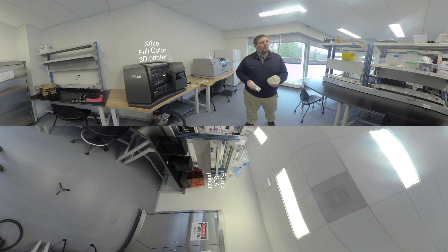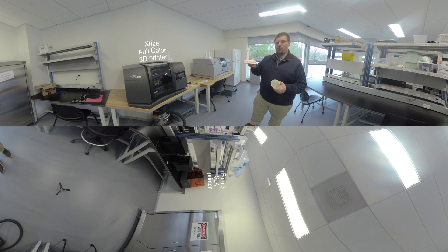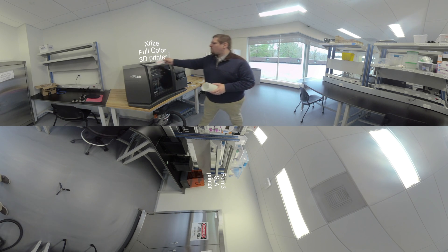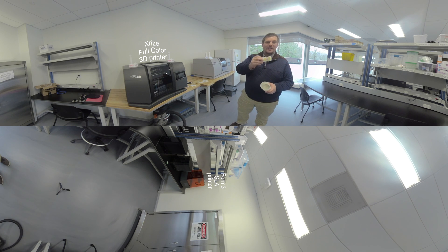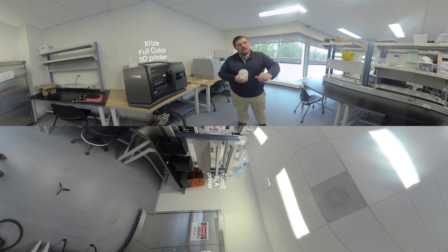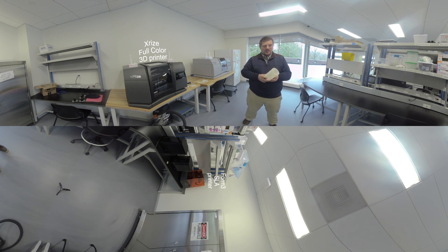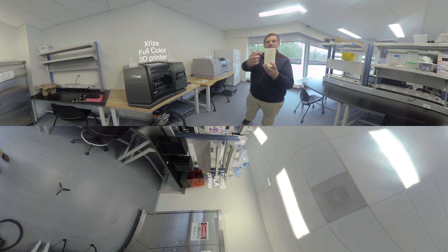In the second zone, we have more advanced 3D printing. This is where we find printers such as the X-Rise that allow us to do prints with color — any sort of color on those prints, allowing us to make something like this. On this side, we have the Form 3 from Formlabs. This is an SLA printer — Stereolithography — a really nice kind of printer that allows very fine prints. By the way, this object is Pi: 3.14159, etc.